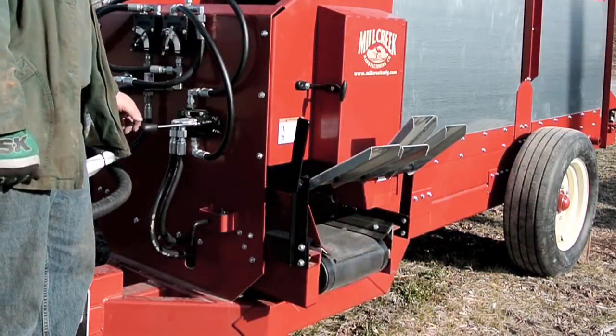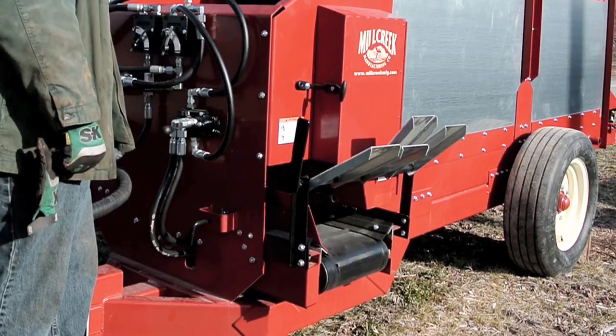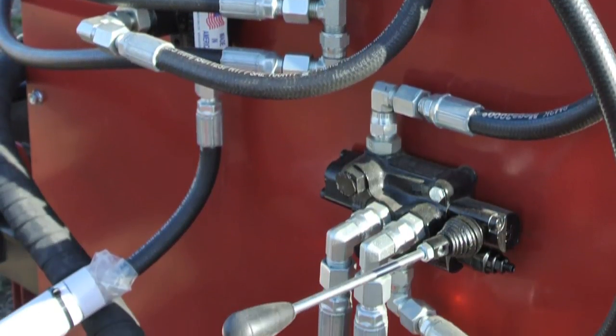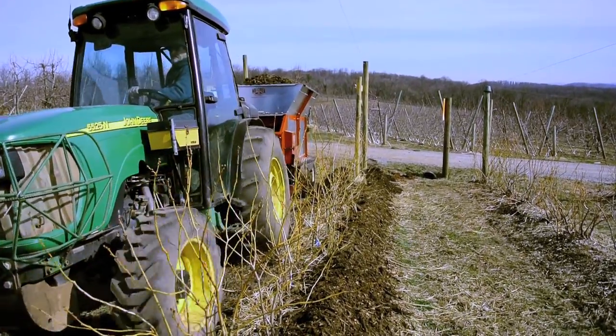The cross-conveyor can be adjusted for direction, speed, and final discharge pattern. The operator controls the speed of delivery using the hydraulic system controls. This, along with tractor speed, determines the volume of material applied.